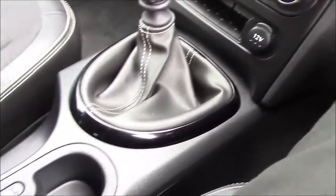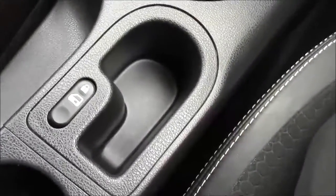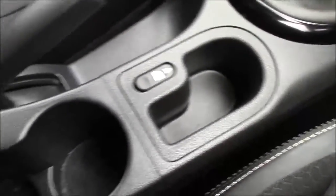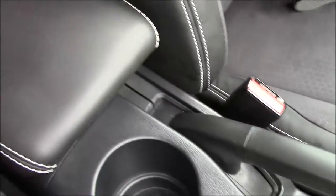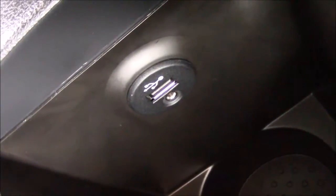Further down the centre console, between the two front seats, you'll find space for a change tray and the button for the interior central door locking, behind which there are two cup holders. Behind that you have a sliding leather-trimmed armrest which opens up to reveal a large storage compartment, inside which is also housed a USB connectivity port and an auxiliary input socket.